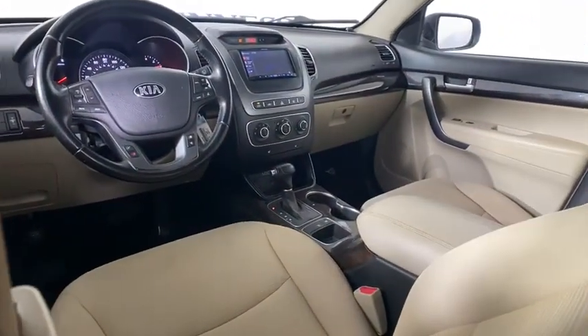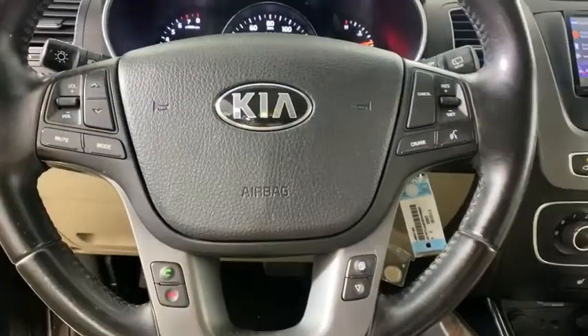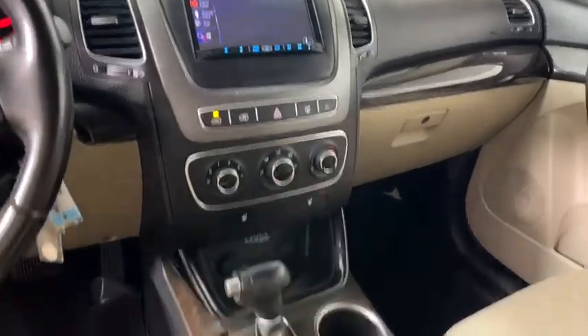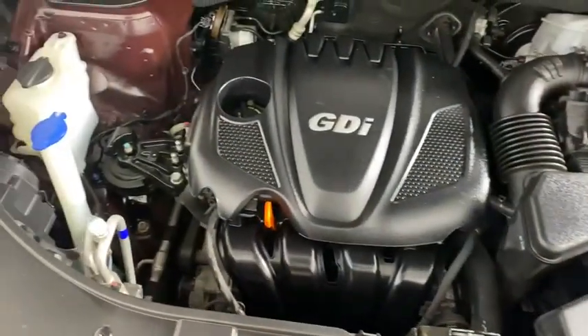Trip computer, tachometer, overhead console, remote keyless entry, panic alarm, brake assist, rear window wiper, driver vanity mirror, front reading lamp.